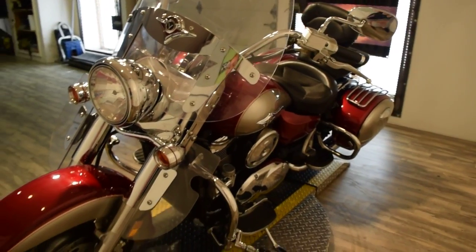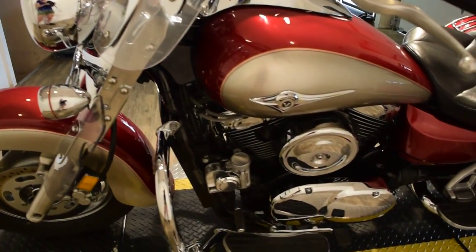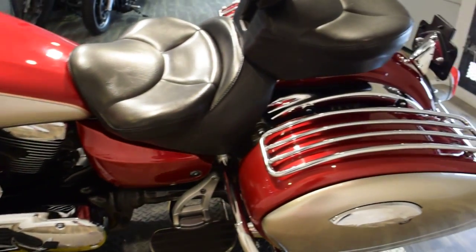There you'll find that we sell over 300 other used motorcycles, all fully serviced and inspected before they leave the door. We do offer financing — you can fill out the application right on our website. It's a quick process, only about 5 minutes.